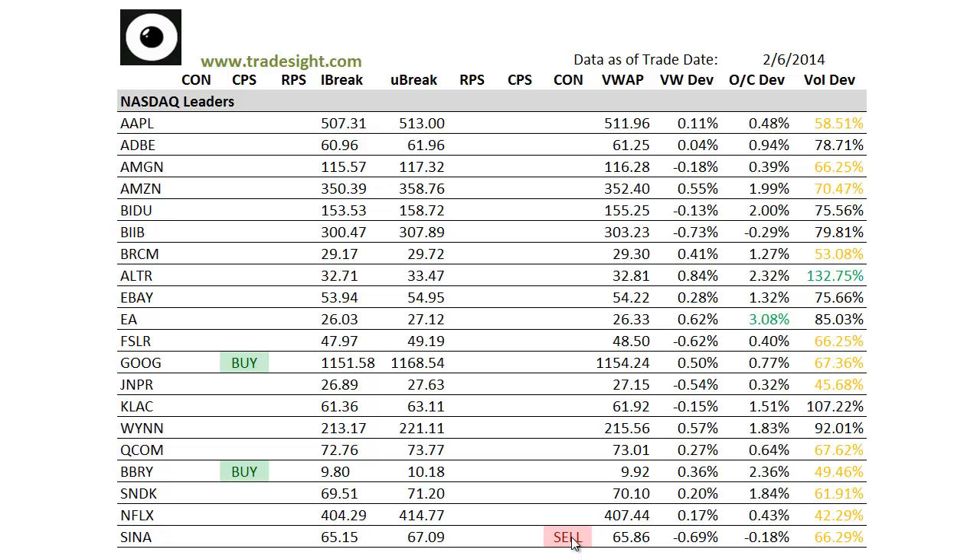We've got a contra candle to the downside and a sign-in, again on light volume. One of the only things that was trading good volume today in the NASDAQ patch was Altera.